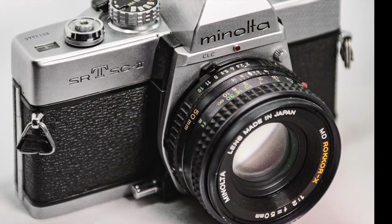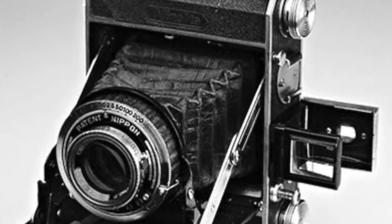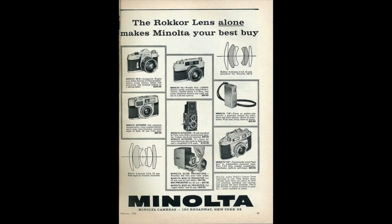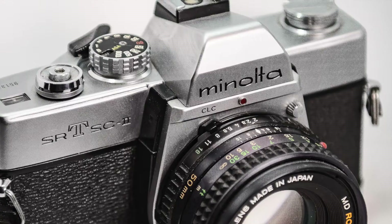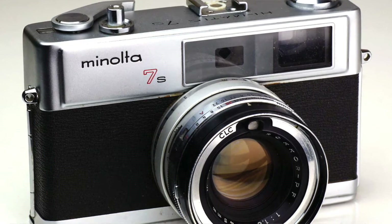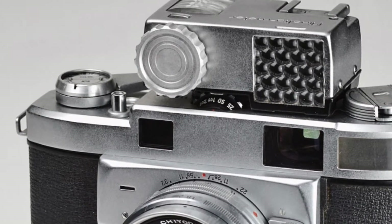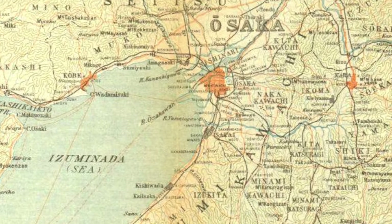A few minutes about the Minolta Company. They were a Japanese manufacturer of cameras. They went on to make camera accessories, eventually photocopiers, fax machines, and laser printers. Minolta Company Limited, which is also simply known as Minolta, was founded in Osaka, Japan in 1928.